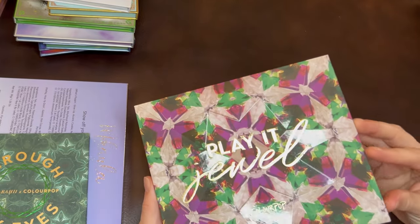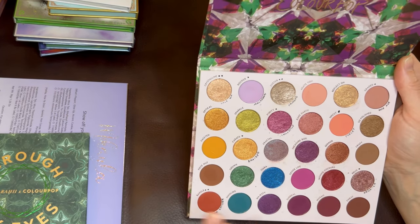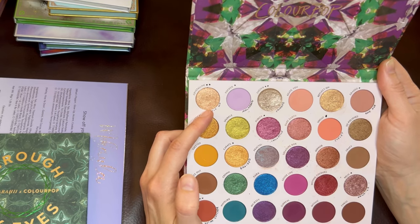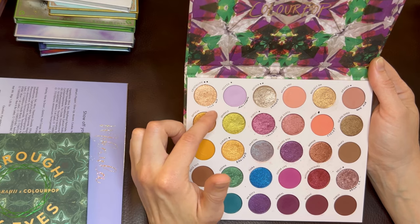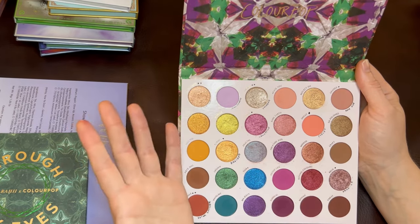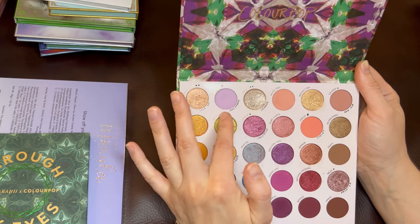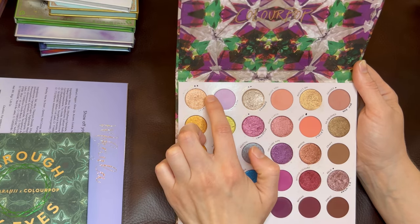I've actually customized this palette, so what you see on the inside is not exactly what you'd get if you bought it from ColourPop. Any shade with a dot next to it is something I've replaced. If it has two dots, it's basically the same shade; if it has one dot, it's totally different. For example, this shade called Crystalline — I replaced it with the shade Lace Up from the ColourPop So Very Lovely palette, and they swatch virtually the same, so I can still reference the original name in tutorials. But this shade called Rocker has one dot — it's actually the shade Macaron, which is a light purple, completely different from the original Rocker, so I wouldn't be able to say 'grab Rocker' in a tutorial.